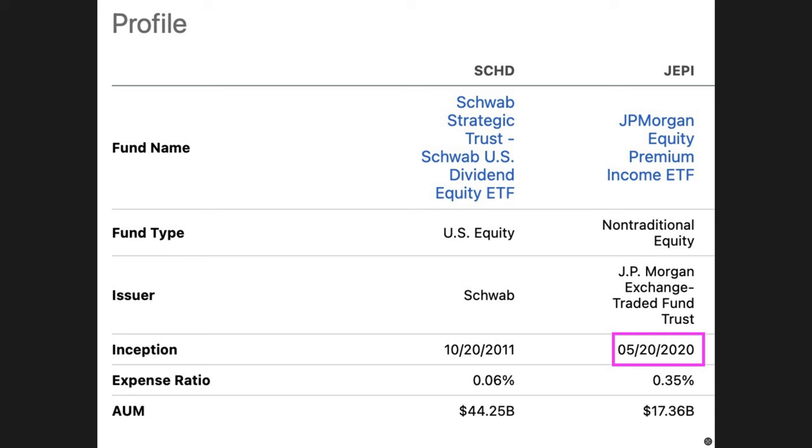First, JEPI is a baby compared to SCHD. It was literally born on May 20th of 2020, so as of today, JEPI is less than three years old. On the other hand, SCHD is kind of like an older cousin because it's a little over 11 years old. Because of that, there's not much history behind JEPI, whereas SCHD has quite a bit of history.